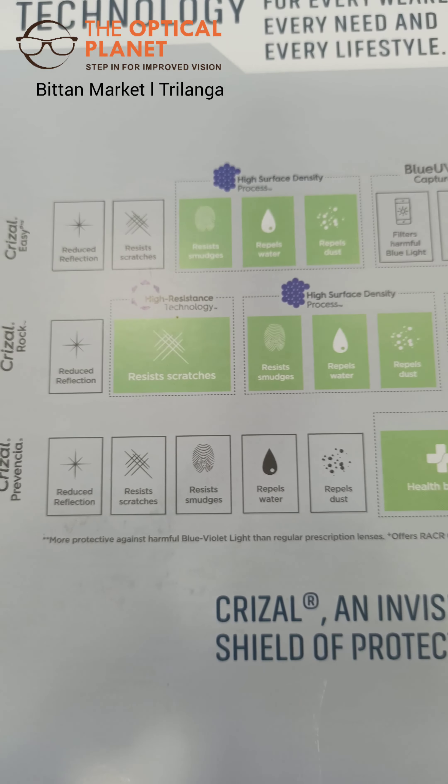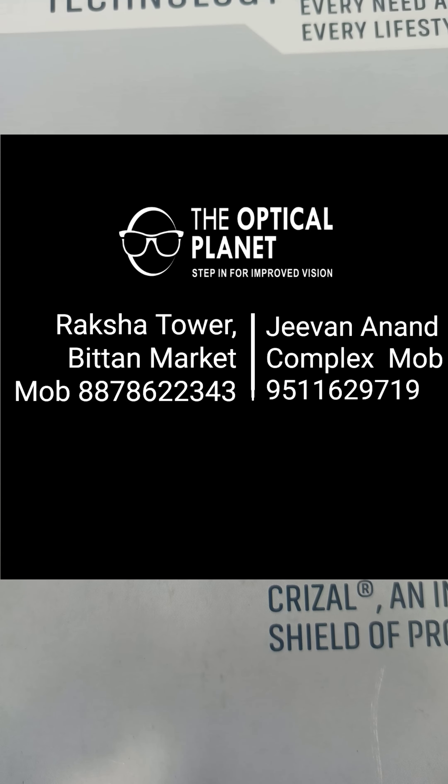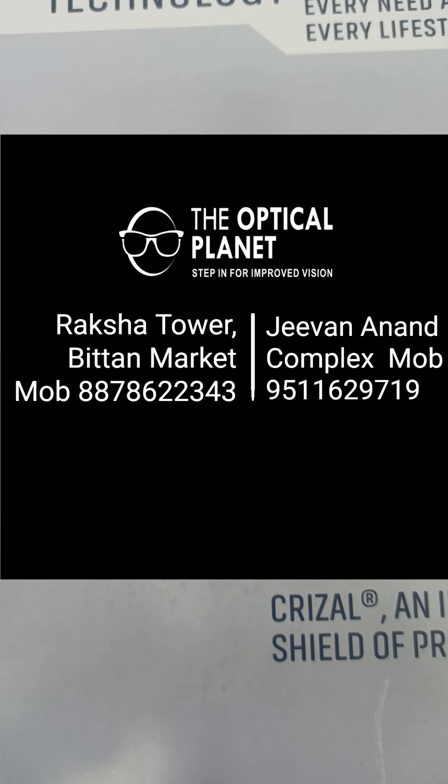So friends, if you want any kind of product from Grisal, you can contact me and call me on the number below. Thank you.